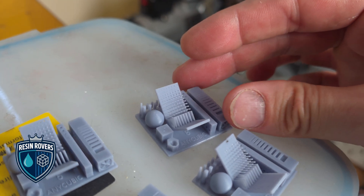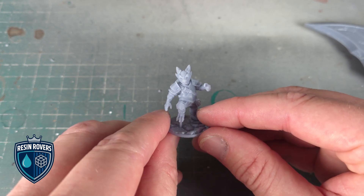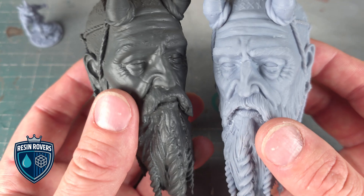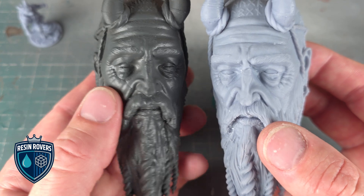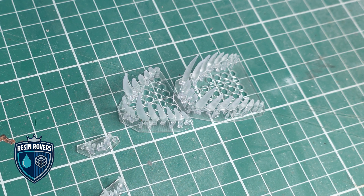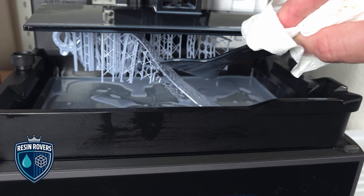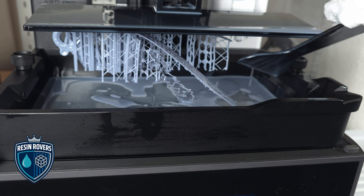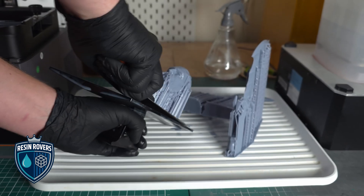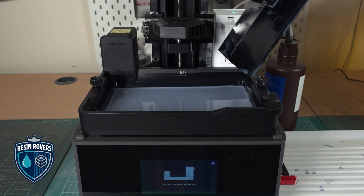Now on to Resin Rovers — the precision-trained pretty boys with fancy boots and terrifying accuracy. Precision is their middle name; they get all the headlines, but sometimes for the wrong reasons. Pros for Resin Rovers: detail — crisp creases, teeth you can bite with, and skin textures that read like reality. Smooth surfaces straight from the printer if you know your settings. Cons: scale and cost — resin can be fiddly and expensive at big sizes. You don't usually print a 60cm bust and go 'that was easy.' There's also mess and safety to consider — gloves, ventilation, tablecloths, safe disposal. It comes with a bit of baggage.